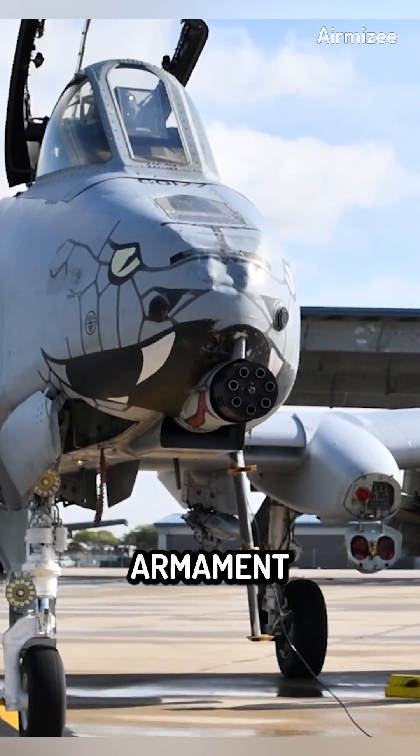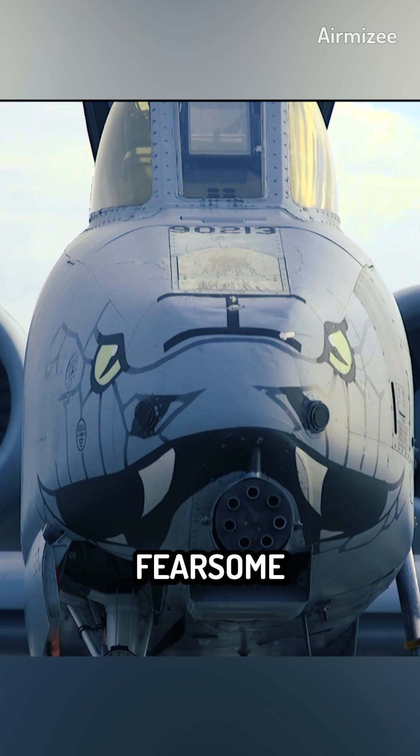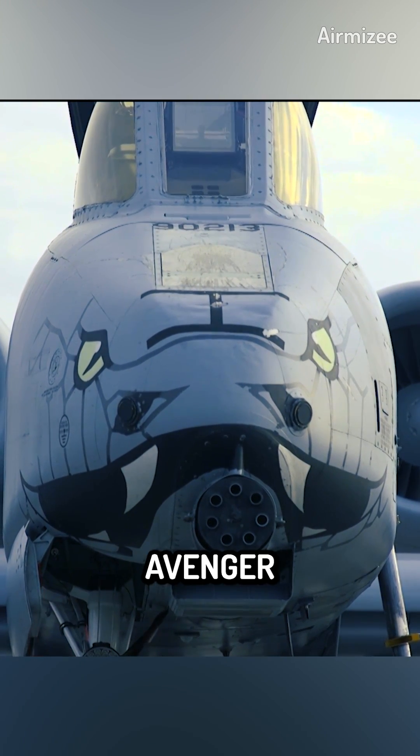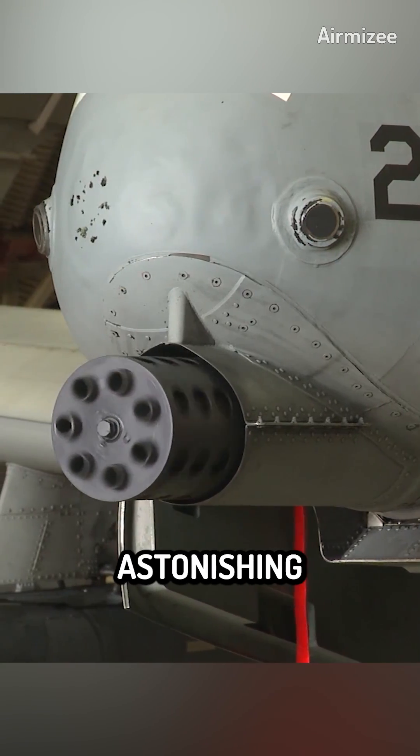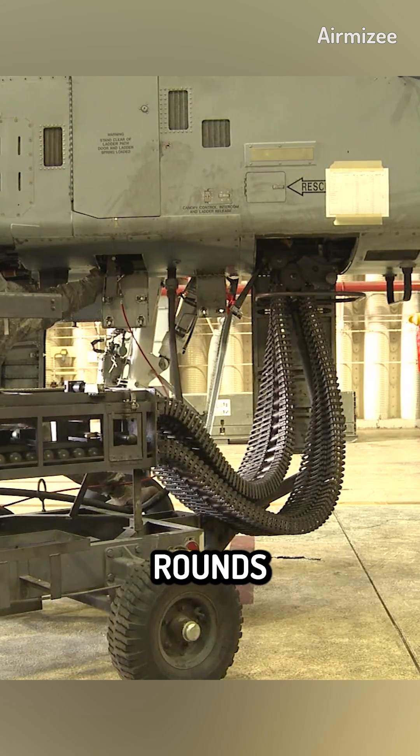At the heart of the A-10 Warthog's armament is the GAU-8 Avenger, a fearsome rotary cannon. The GAU-8 Avenger is a 30mm, 7-barrel, Gatling-style cannon that can fire rounds at an astonishing rate of 3,900 rounds per minute.